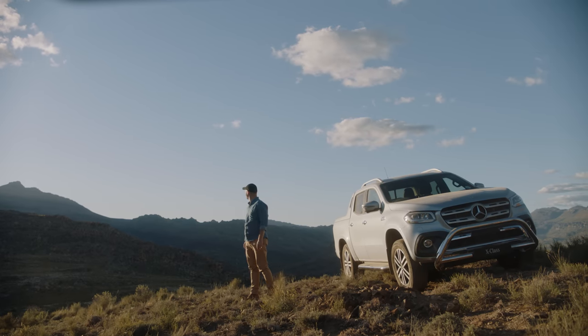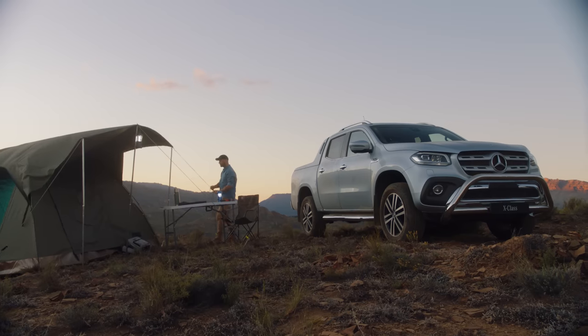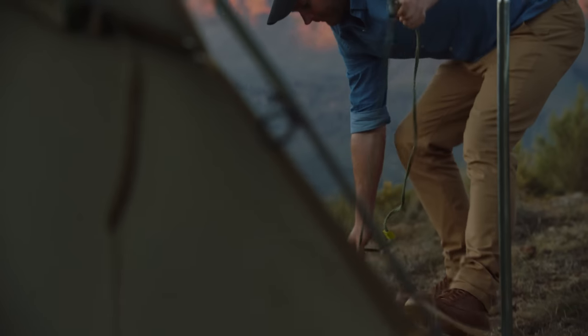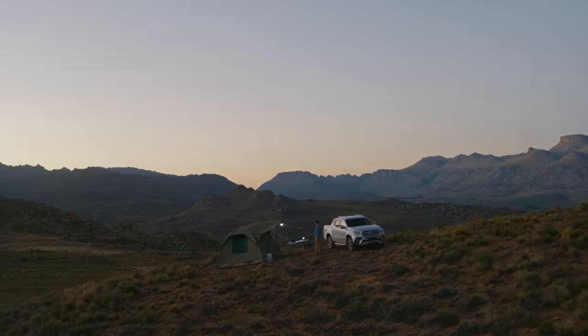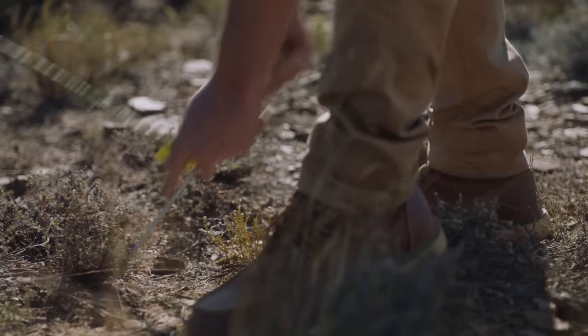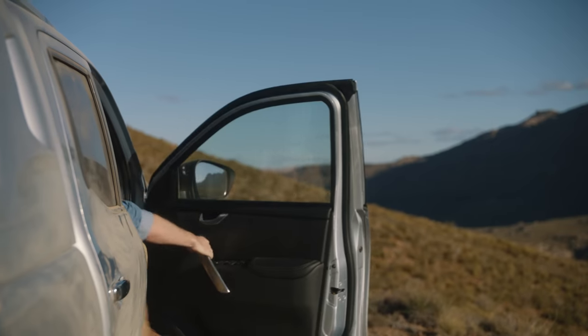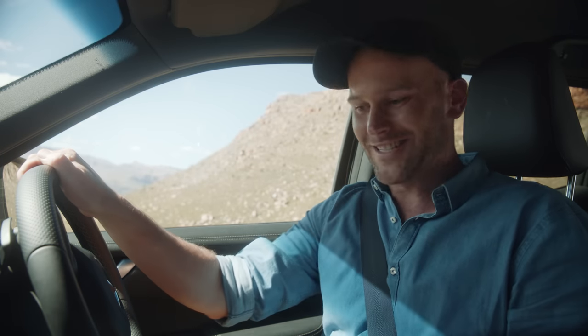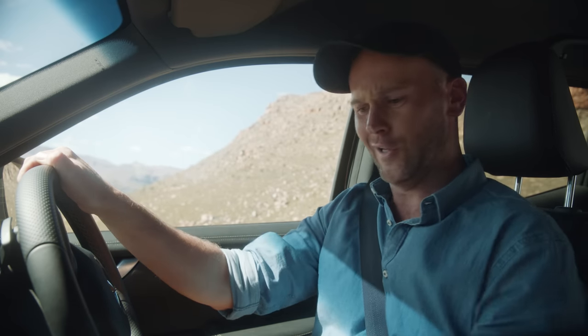That's what I call peak performance! What an awesome view — this could actually be my camping spot for the night. Now I'm going to activate the downhill speed regulation, which helps when you're going downhill off-road.